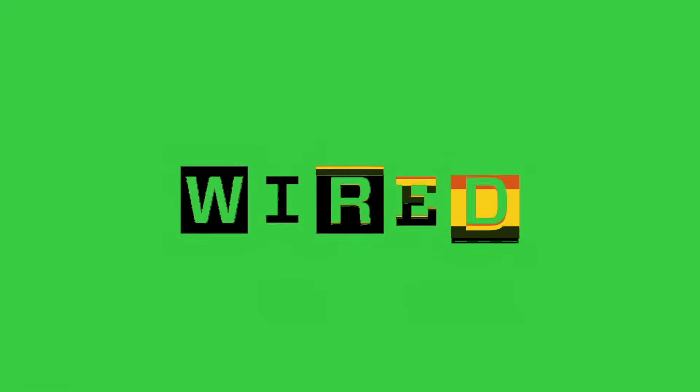But enough of that. Here's a goat on a green screen.